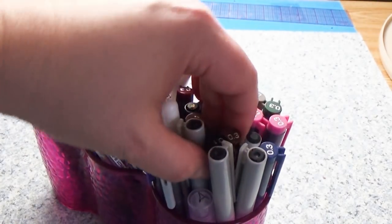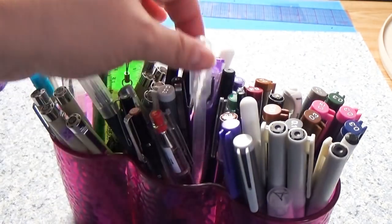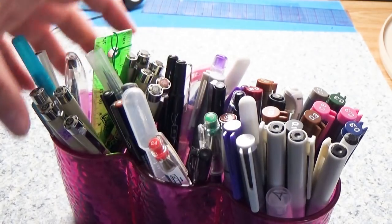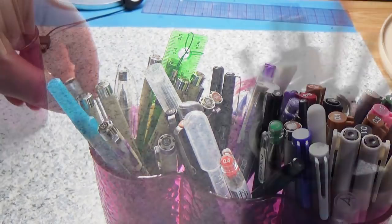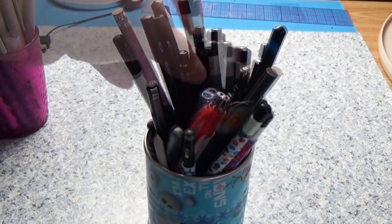The second cup is all my ink pens for line work — lots of Copic multi-liners, Prismacolor brush pens, Sakura Microns, and a few other assorted ink pens. This little jar used to hold peanuts and I just wrapped it with some Olaf tape; now it holds all my drawing pencils.